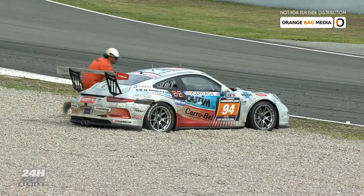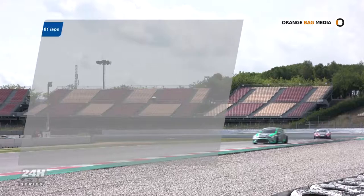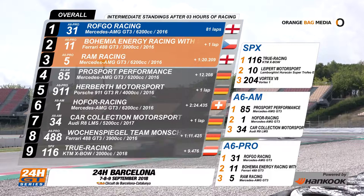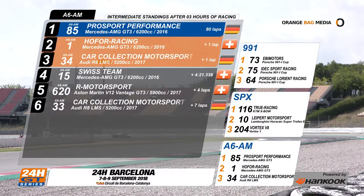As more cars need to be pulled out of the gravel, let's look at how the field sits after the first three hours of racing. At the top of the standings, having completed 81 laps, the Rothko number 31 Mercedes AMG has a full lap over the rest of the top four. Second overall, the number 11 Ferrari of Bohemia Energy Racing with Scuderia Praha. Third, the Ram Racing number 5 Mercedes. In the A6 AM class, it's the Pro Sport Performance Mercedes AMG leading with a lap over second-place Hoffa Racing. The Audi number 34 of Car Collection Motorsport is a further lap down in third.